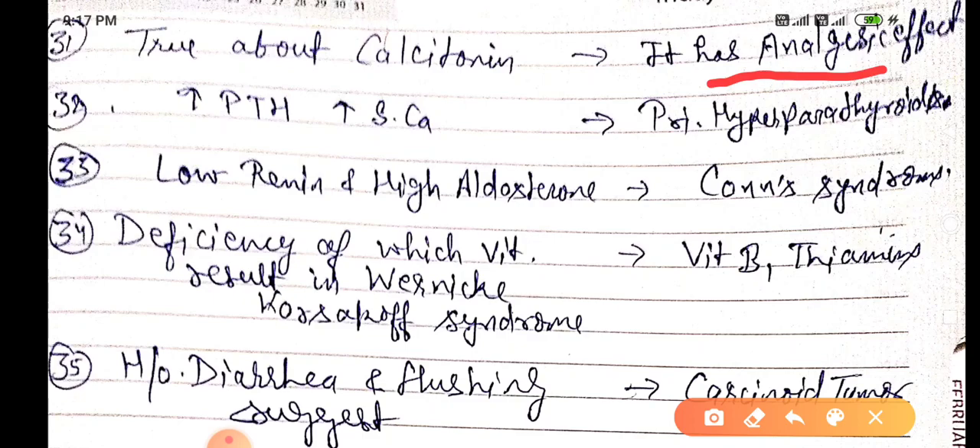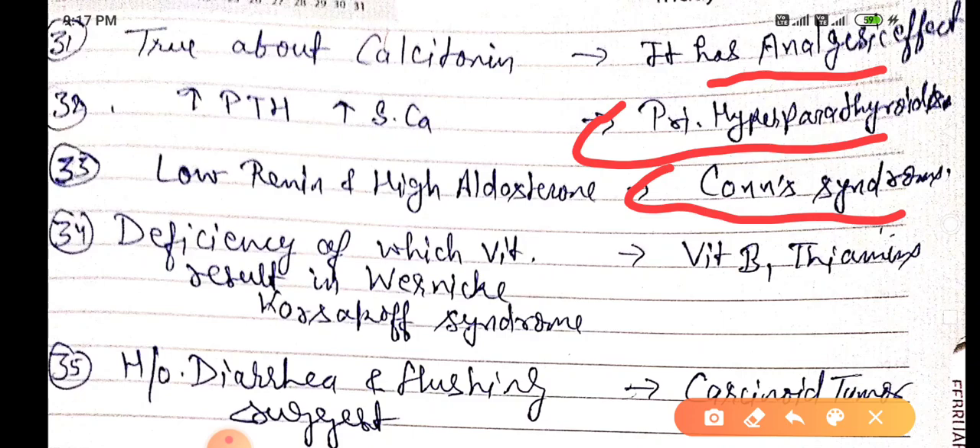When there is an increase in serum calcium, it represents the primary hyperparathyroidism state. When there is low renin and high aldosterone, this represents Conn's syndrome.